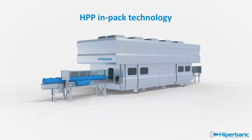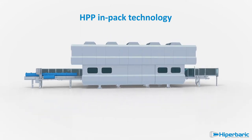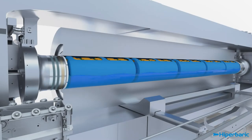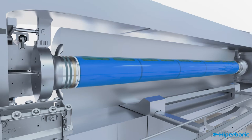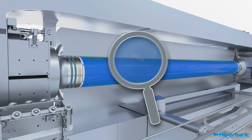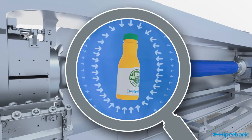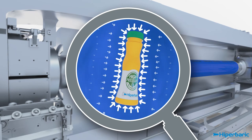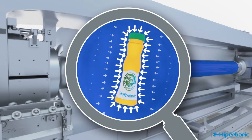Until now, industrial HPP machines have worked following an in-pack concept, processing only already-packed or bottled products, which are loaded in baskets and pushed into the vessel. Under high hydrostatic pressure, harmful and spoilage bacteria of foods are eliminated without heating or adding chemical preservatives.